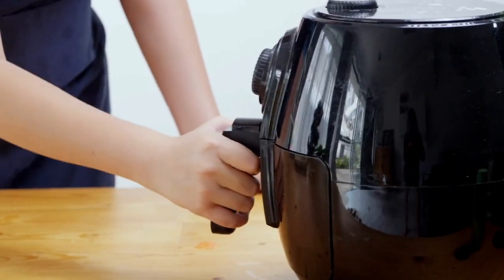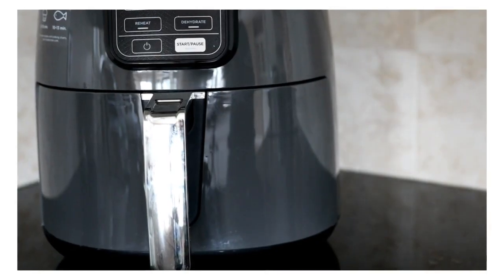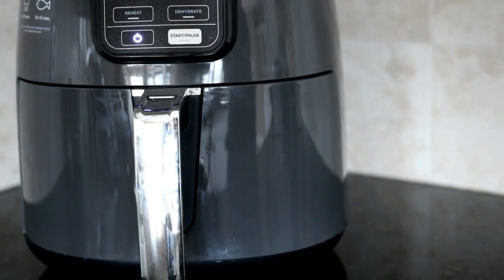And there you have it, the top five air fryers of 2023. We've provided direct links to each air fryer in the description below so you can easily find them on Amazon. Whether you're a culinary enthusiast or just looking to make healthier food choices, these air fryers offer a range of options to suit your needs. Happy cooking!